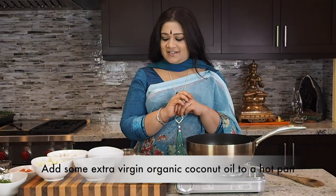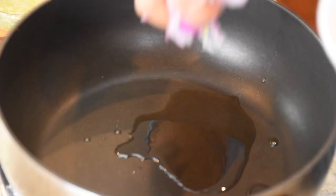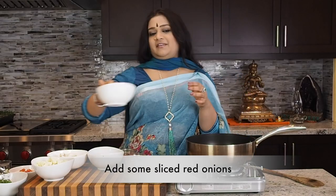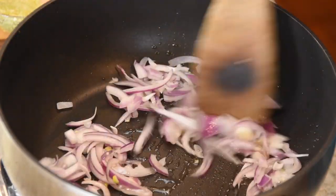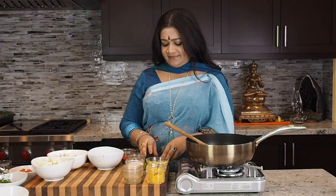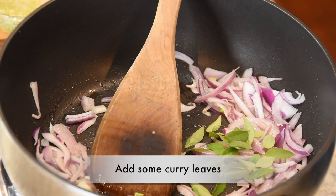It starts with coconut oil, as everything in Kerala does. We're going to be putting the coconut oil in there and then adding in some red onions. There is something really amazing about red onions — besides all of the nutritive values with the quercetin and such, it also has a really robust, pungent flavor which makes it so delectable and lovely. Now I'm going to throw in some curry leaves, fresh from the yard.